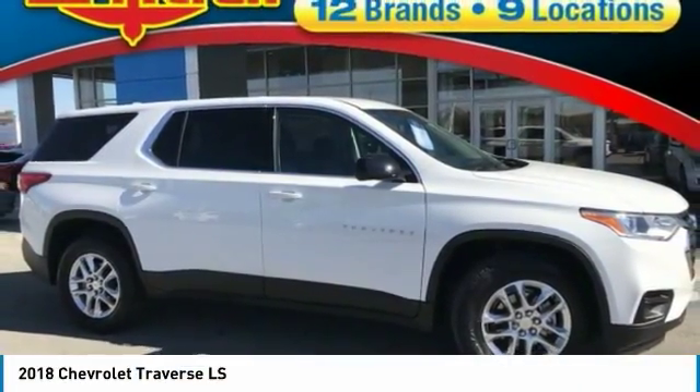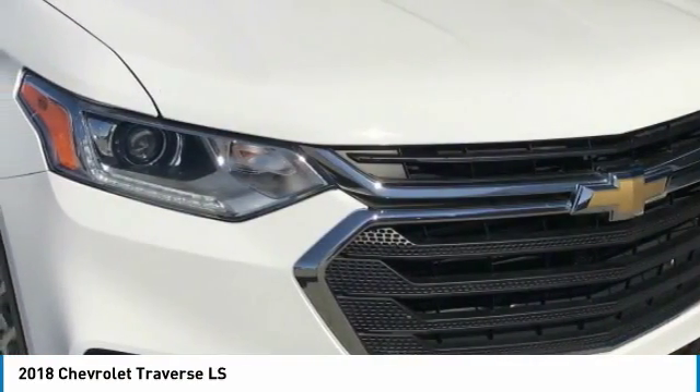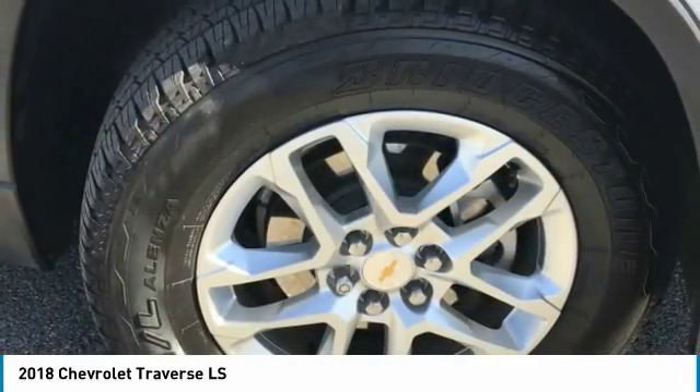The Chevy Traverse is more stylish than minivans and far more fuel and space efficient than truck-based SUVs. Crossovers like the Traverse are excellent family vehicles.